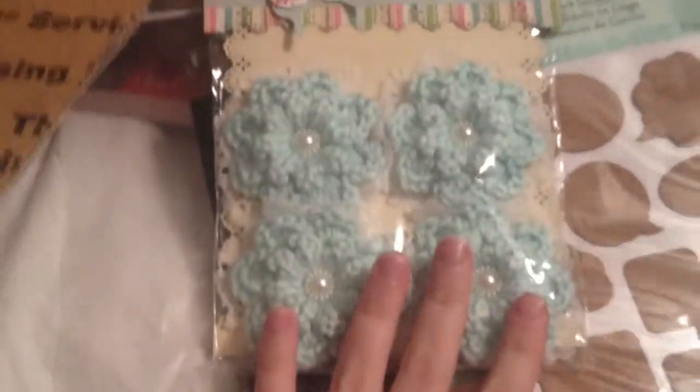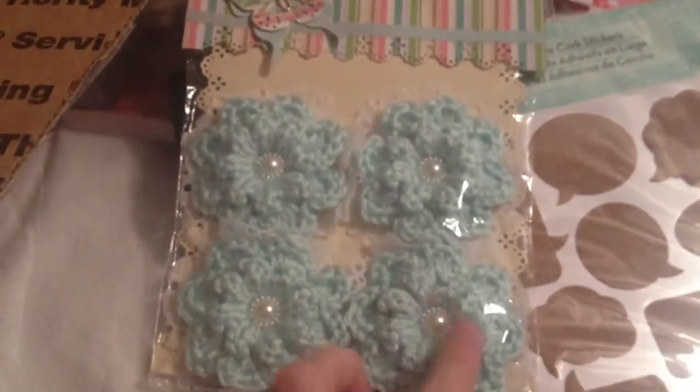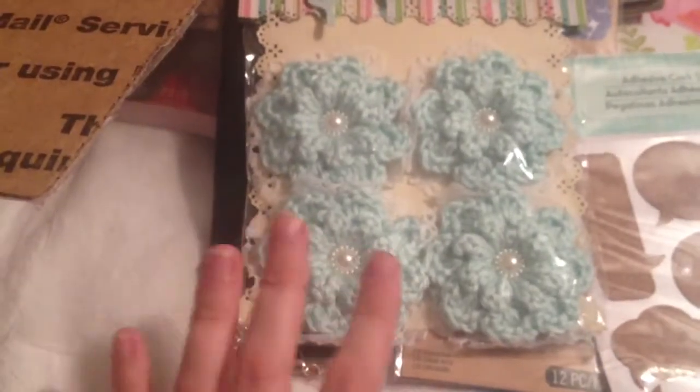She said she didn't know if she was going to send these or not, but I'm so glad she did. These are some little crocheted flowers that she made, and I think those are so pretty. I think those would be really pretty on like an altered box or picture frame.